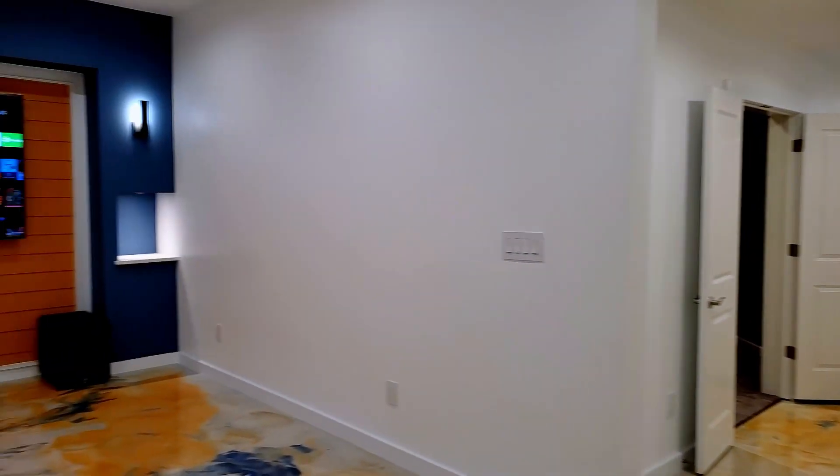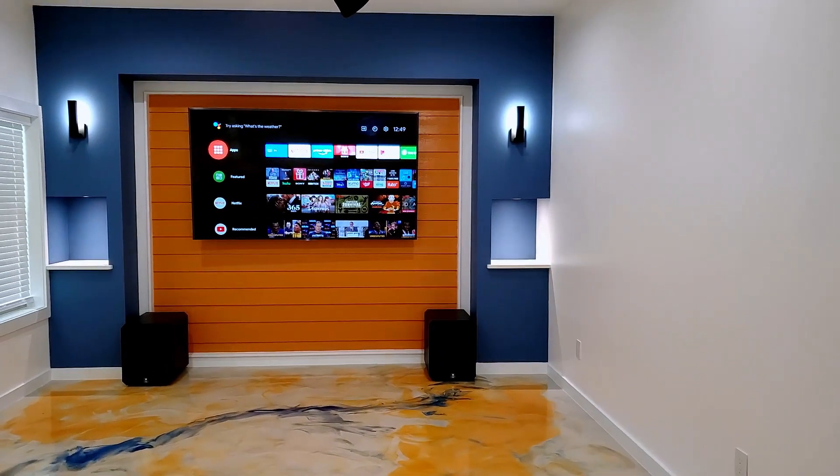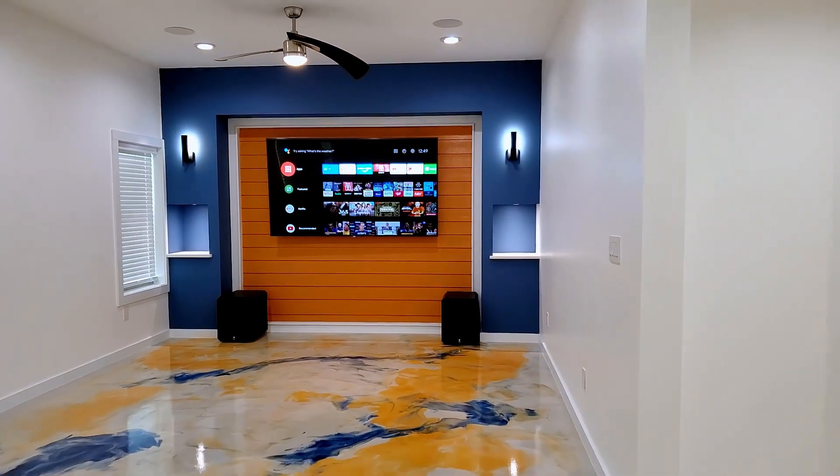Moving around we see an 86 inch TV with dual THX subwoofers. Eight speakers are mounted in the ceiling.